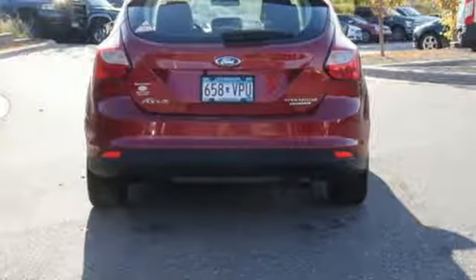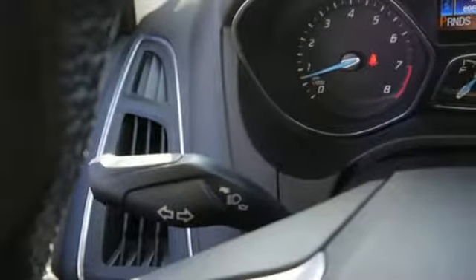Kelley Blue Book reports the Focus has undergone a clean sheet recasting that brings a new look, enhanced quality, and more features to a slightly larger package that's far more compelling both visually and dynamically.